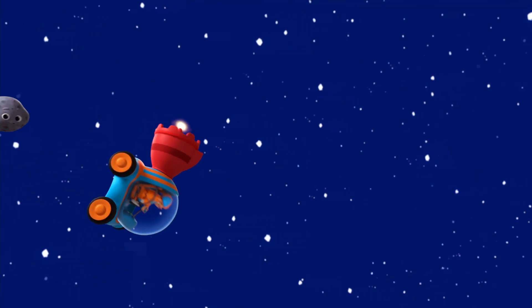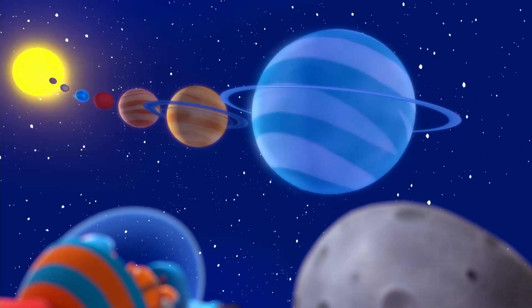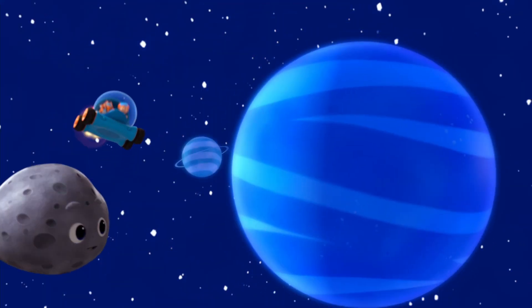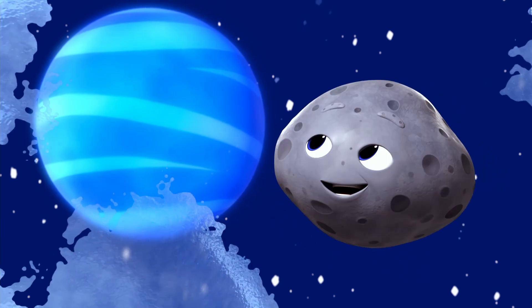Wait, we haven't finished yet. On your left is Uranus, billions of miles from the sun. Pretty cold. Now let's hear it for the furthest, windiest, and coldest planet, Neptune.